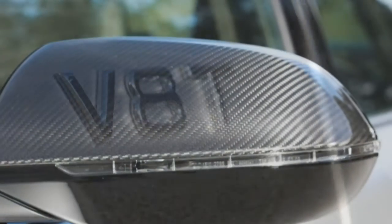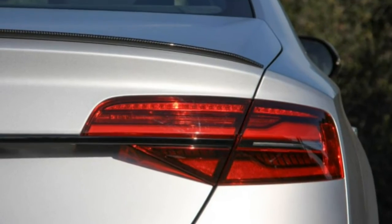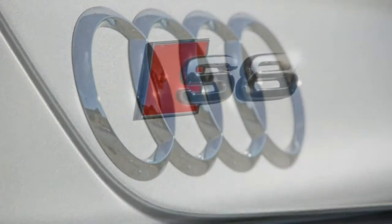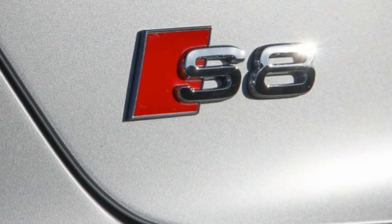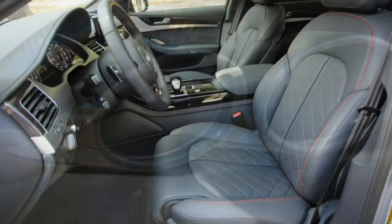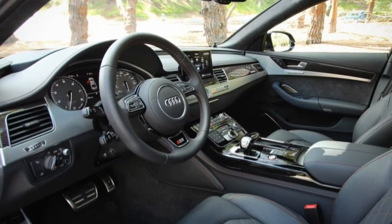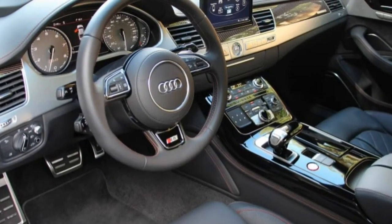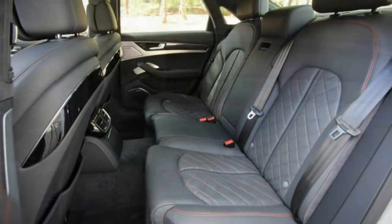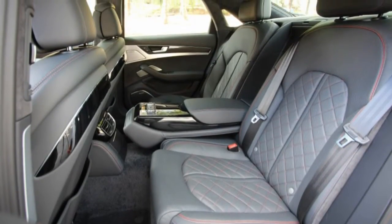And so we took to the track in the shimmering silver bullet, and it did not disappoint. Weighing 4,611 pounds — virtually the same as the last S8 we tested — the S8 Plus rocketed to 60 miles per hour in an astonishing 3.3 seconds, reaching 100 miles per hour in an equally spectacular 7.8 seconds, besting the S8 by 0.3 and 0.7 second.